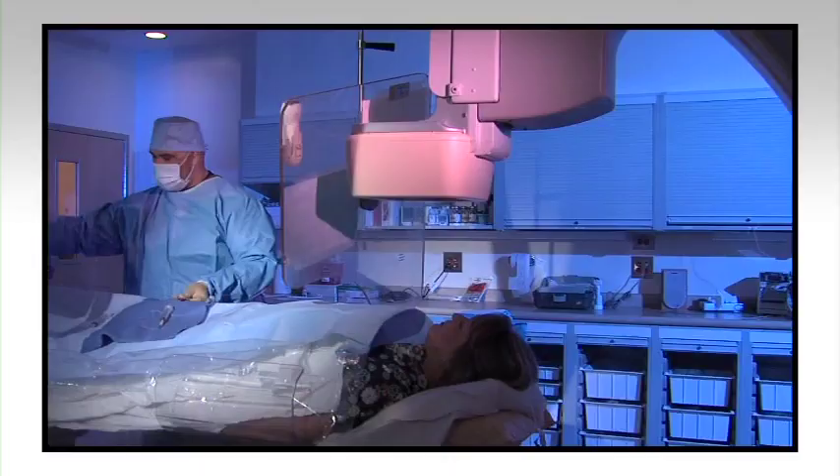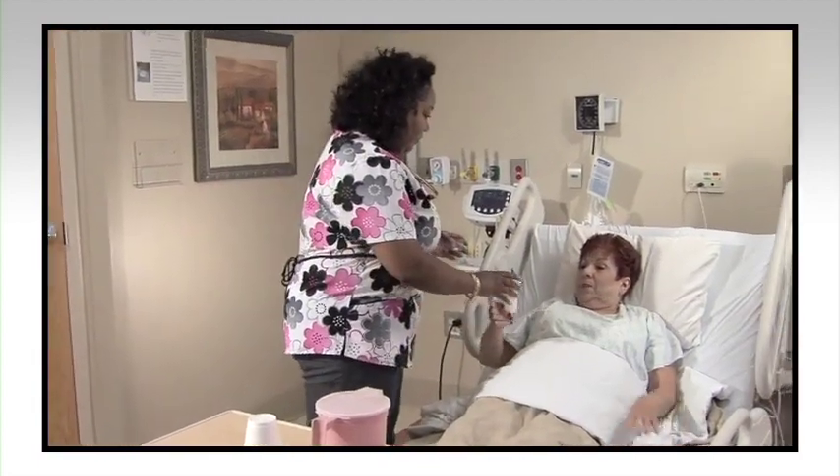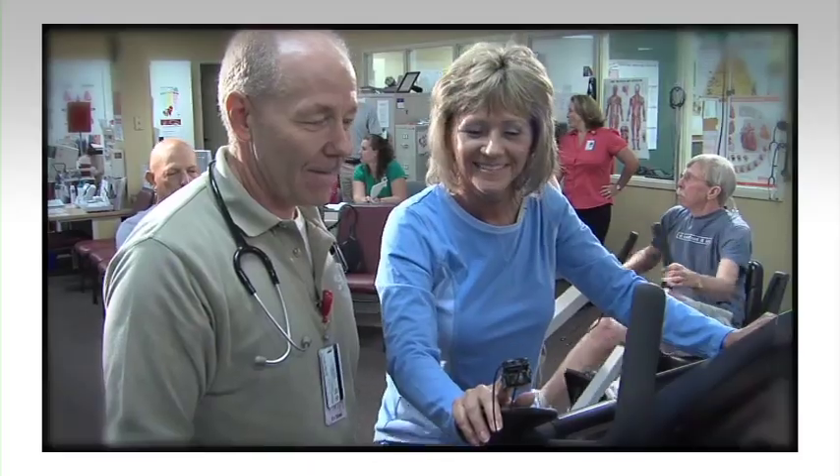We'll walk through the admit recovery unit, catheterization lab, and telemetry floor. We'll also meet cardiac physicians and rehab staff, as well as patients who have had similar experiences as you.